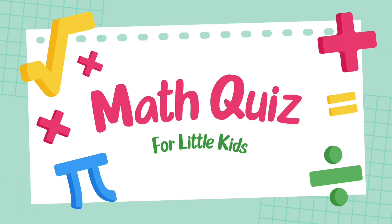Hello, viewers. Welcome to the Great Math Challenge. Are you ready to test your addition skills?